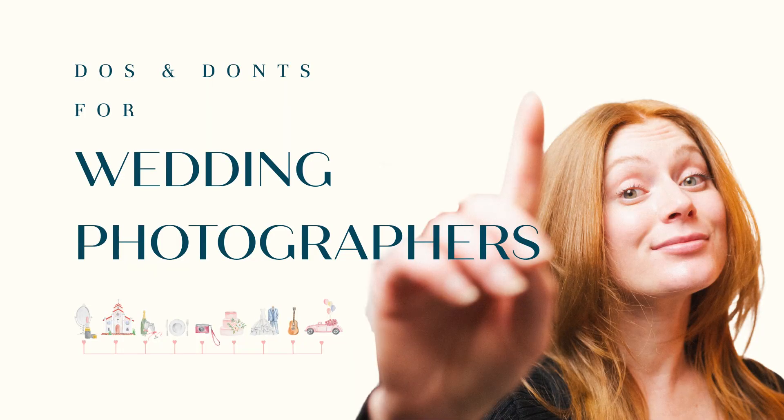This video is really geared towards photographers and as you can tell from the title, it's about Do's and Don'ts for Wedding Photography.